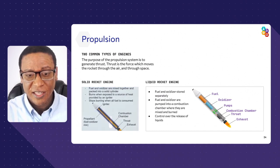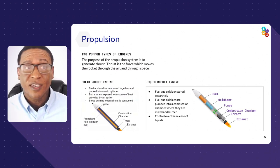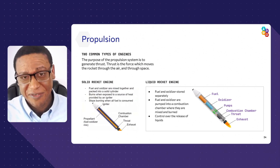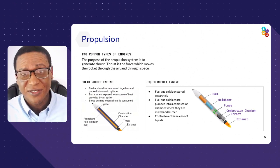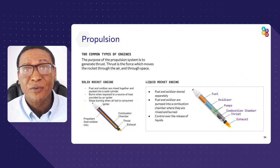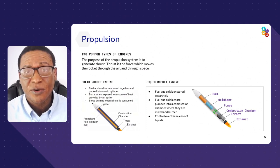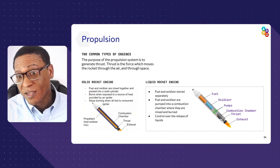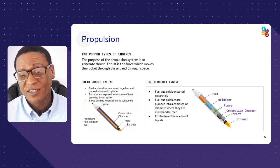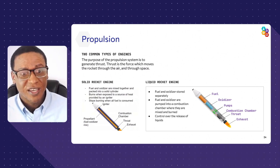A liquid rocket engine is different — you do have control and throttle. It's like sitting in your car: you hit the gas, you go forward; give it more gas, you accelerate; give it less, you decelerate. It's similar with a liquid rocket engine — maybe not as powerful as a solid engine, but it gives you control. We need both options, sometimes within the same rocket, in order to achieve what we need to achieve.